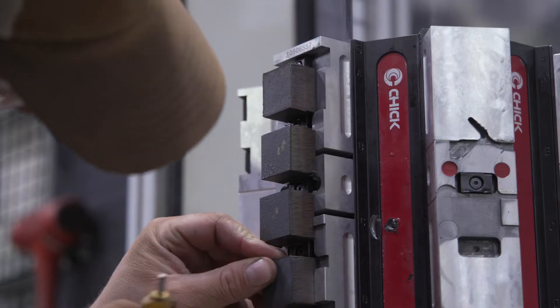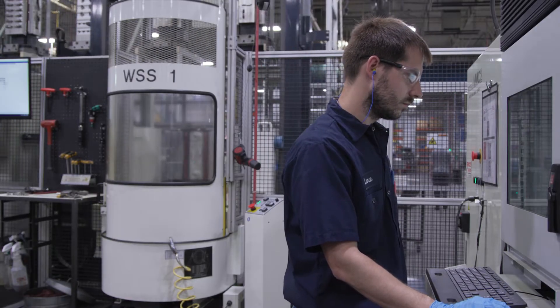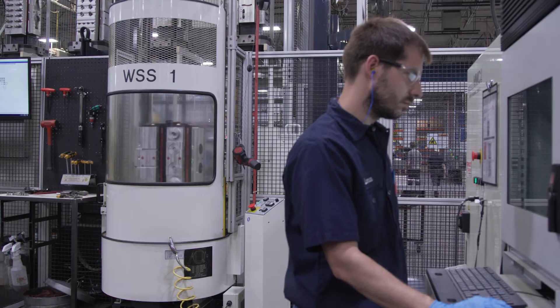This continuous flow of fixtures and materials to the machines keeps the spindles cutting virtually non-stop. After the initial pallet setup, machine setup time is eliminated, non-value-added costs are minimized, and cycle times are accelerated.